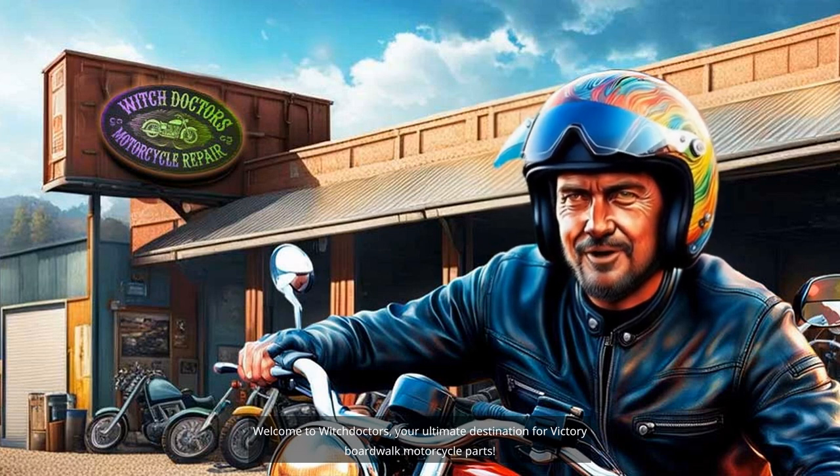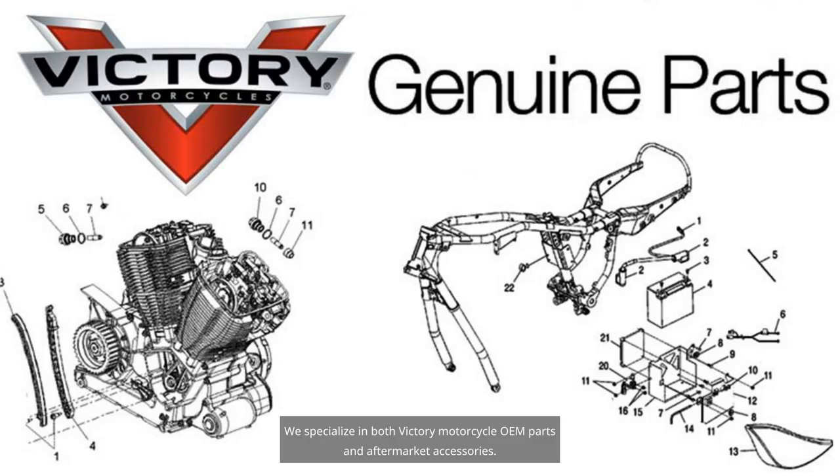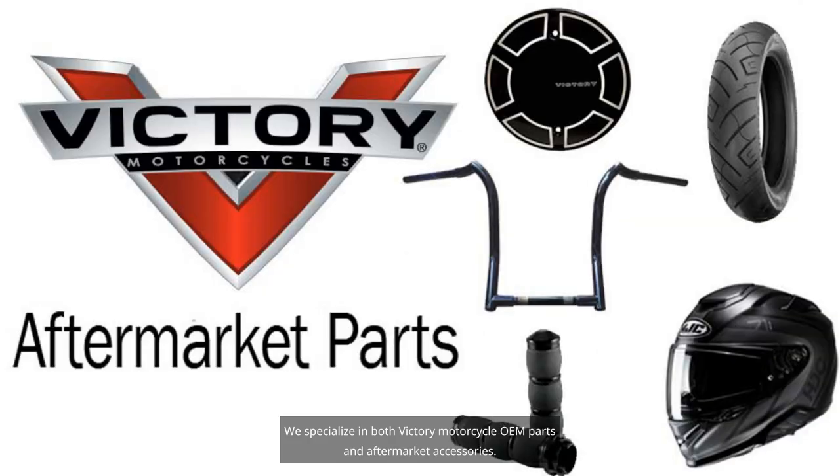Welcome to WitchDoctors, your ultimate destination for Victory Boardwalk motorcycle parts. We specialize in both Victory Motorcycle OEM parts and aftermarket accessories.